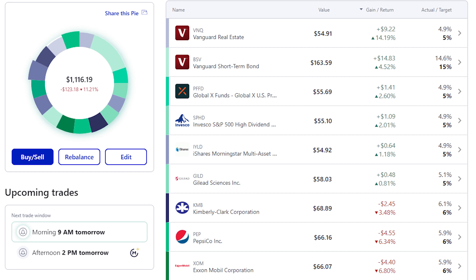We've got six stocks in the green, including our Vanguard Real Estate Fund, ticker VNQ, up 14%. Our bond fund, the Vanguard BSV, is what we're holding our cash in until we invest in new stocks each month — up 4.5% on the year — and we've got a few other funds giving us that diversification and yield.